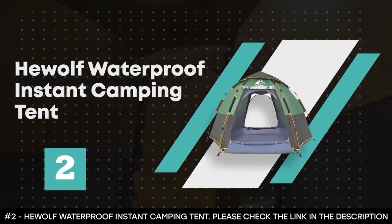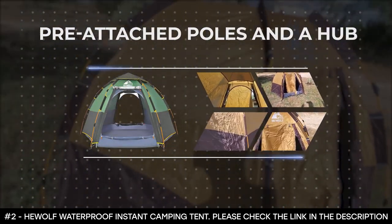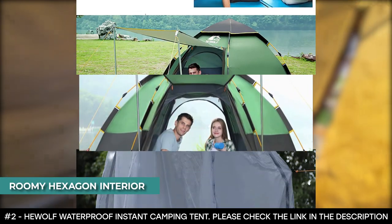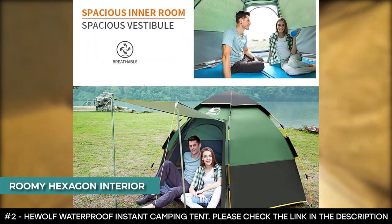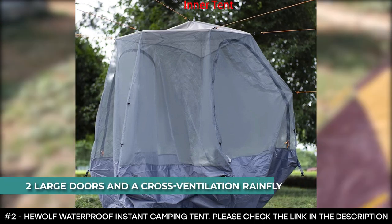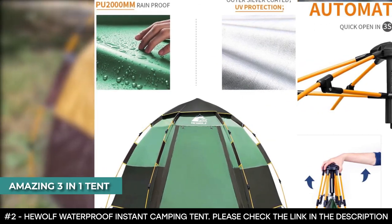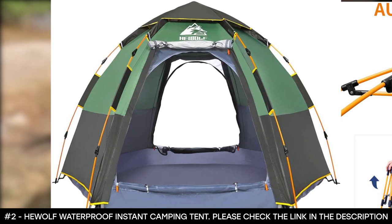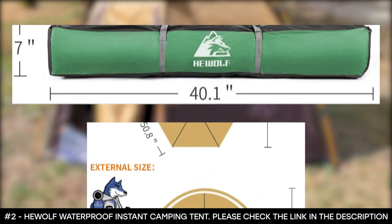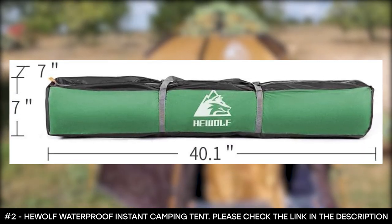Number 2: HeWolf Waterproof Instant Camping Tent. The HeWolf Waterproof Instant Camping Tent allows for quick setup in about a minute and comes with pre-attached poles and a hub. It has a roomy hexagon interior that can comfortably sleep three adults. It's made of high-quality waterproof and durable 190T polyester and features two large doors and a cross-ventilation rainfly. This is an amazing 3-in-1 tent — you can pull off part of the tent to have a mesh tent, an open-air sunshade, or a well-ventilated tent. The entire inner layer is made of mesh, so it provides little warmth but much ventilation, and the tent can open up on two sides for cross-ventilation.